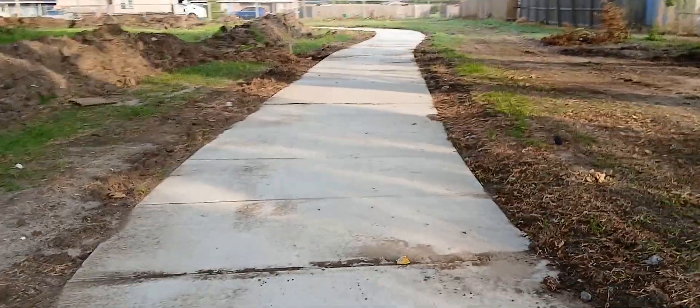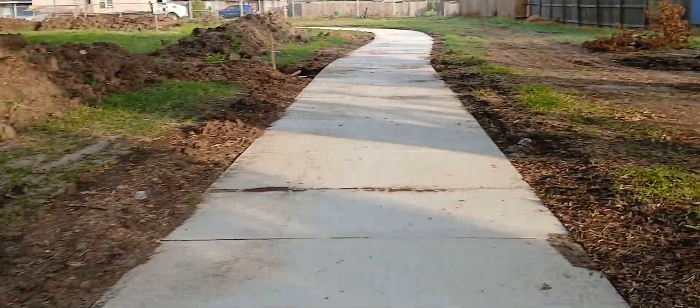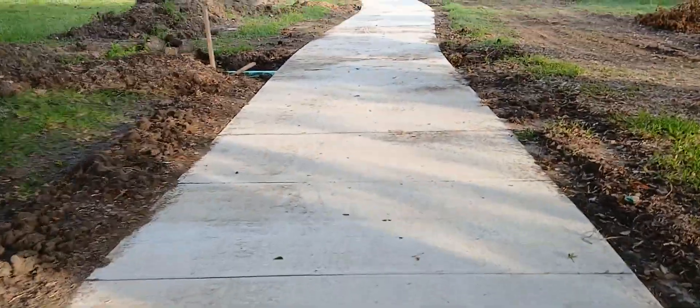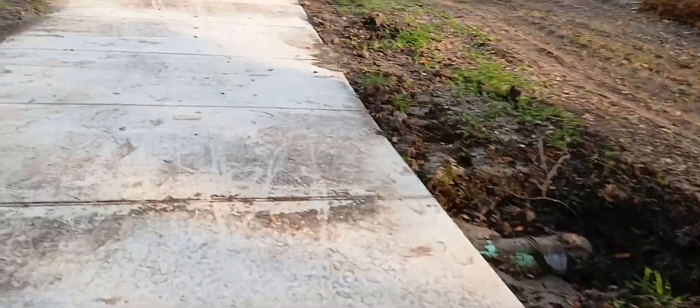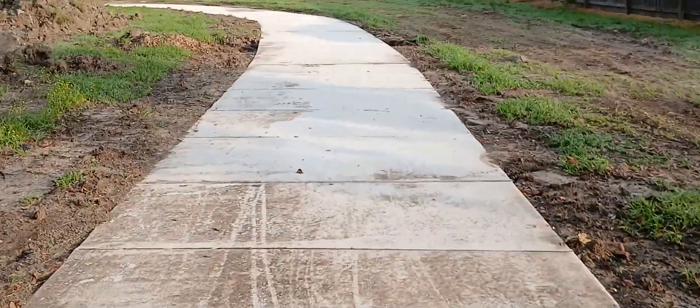Even though we finished the jogging path, we still gotta do all the cleanup of all this excess dirt, filling in the sides like you see here. Still don't know what they're gonna do with these drain pipes — how they're gonna cover them up or put drains over the top of them.